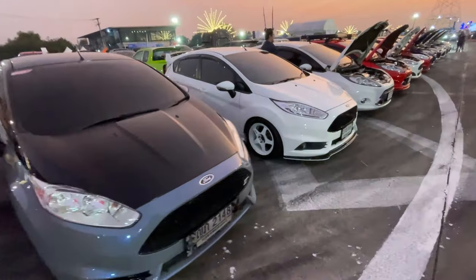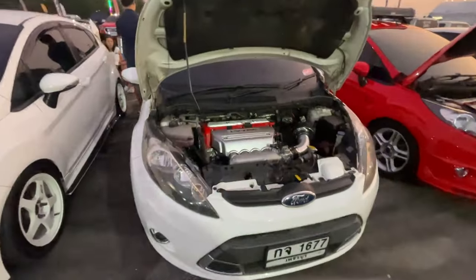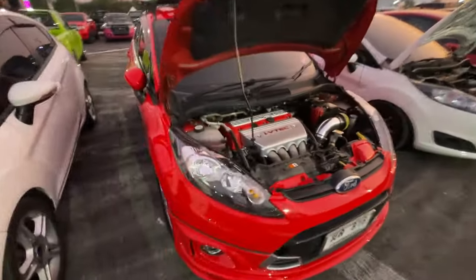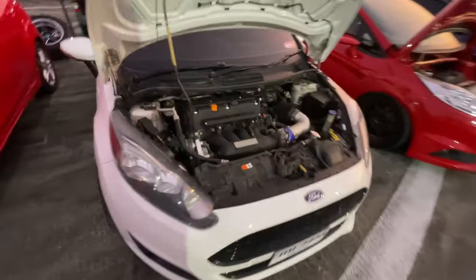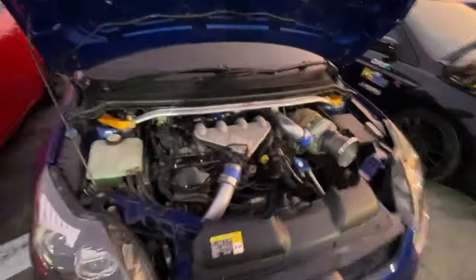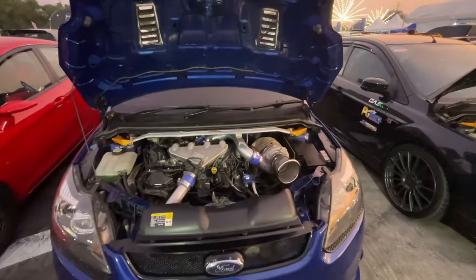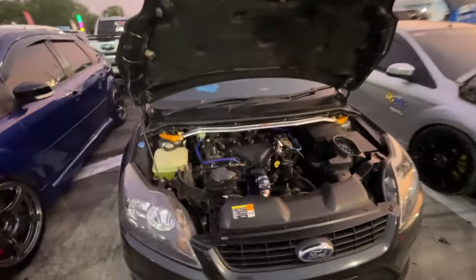Let's go take a look at all these Ford Fiestas — there's something pretty interesting about at least five of them. That looks like a K-Series. K-Series. Oh look at this — another K-Series. And another one. Those other ones have K-Series in them. Here's a stock engine one.